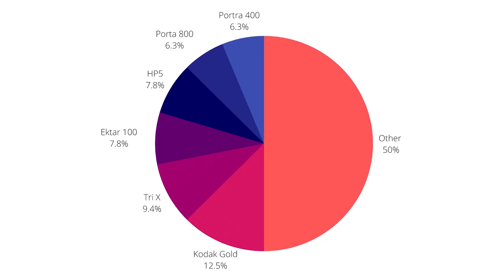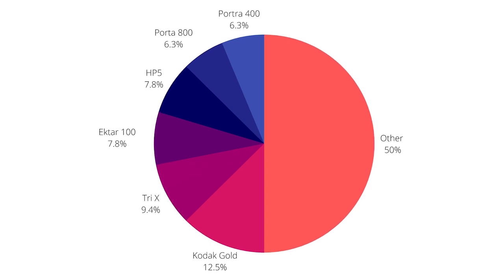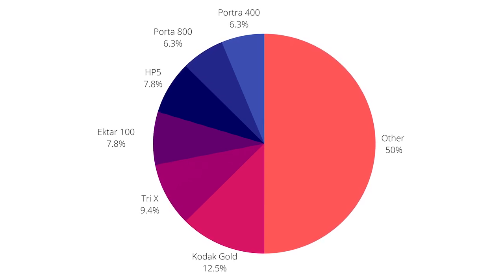Don't forget to stick around to the end to find out what my favorite film stock is. I had a lot of responses, so I decided to put all of the information into a pie chart so it would be easier to share with you guys. When I started this YouTube channel, I never thought I'd be making pie charts. As you can see, 50% of you chose the more well-known, readily available stocks, but the other 50% chose a really varied range of stocks. But more on those later.